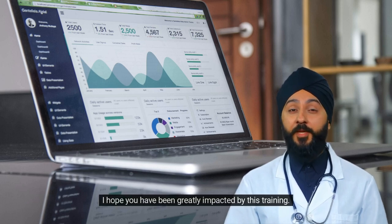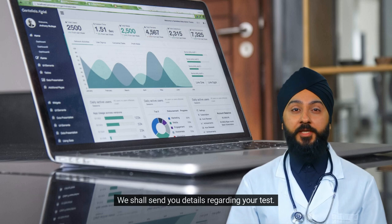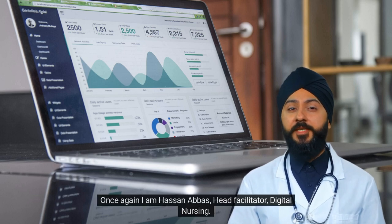I hope you have been greatly impacted by this training. We shall send you details regarding your test. Once again, I am Hassan Abbas, Head Facilitator, Digital Nursing.